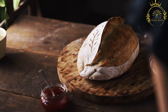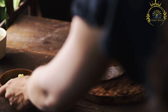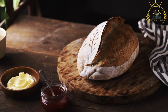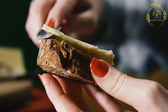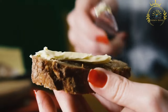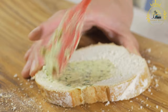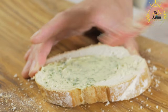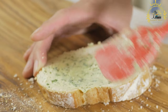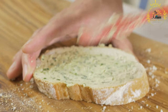The ingredients for making Pain Maison are simple and typically include all-purpose or bread flour, yeast to help the bread rise and become airy, lukewarm water to activate the yeast and create the dough, and a small amount of salt for flavor. The flour, water, yeast, and salt are mixed together to form a dough, which is then kneaded vigorously to develop the gluten structure — a process that takes time and effort to achieve a smooth and elastic dough.